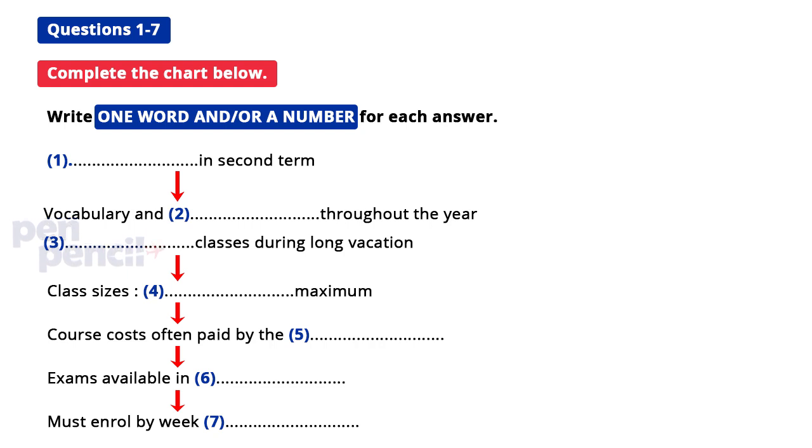It would be quite useful for me to have a certificate to take back to my country. Do you put us in for exams? Yes, but we don't like them to clash with your main course exams in June, so we run them in May. That leaves you time for revision. All we insist is that you sign up before week five — that gives you about three weeks to decide.